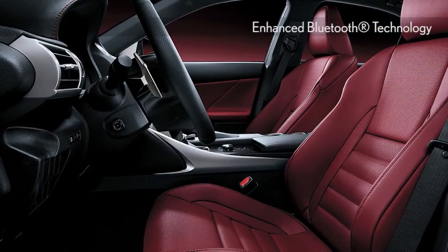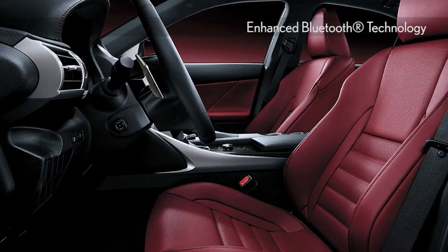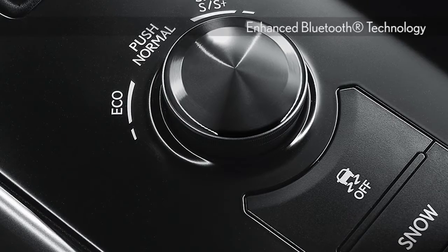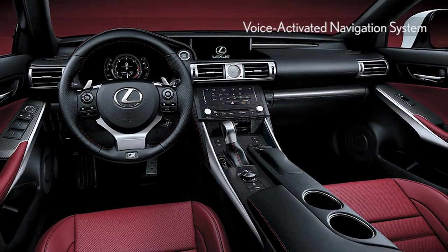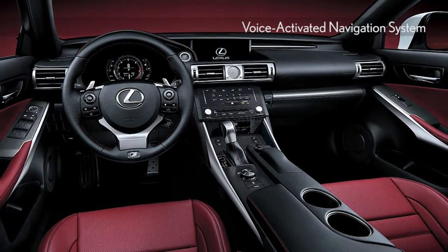The driver's sports seat, pedals, and steering wheel are positioned for a more dynamic driving experience in the IS300 without sacrificing comfort or visibility, while technology abounds, making the IS a luxury benchmark.